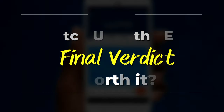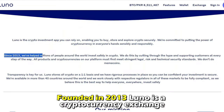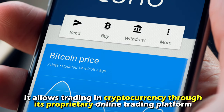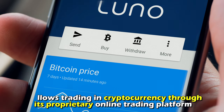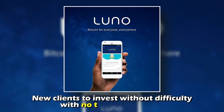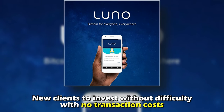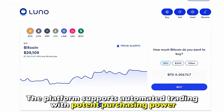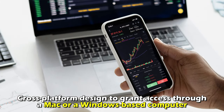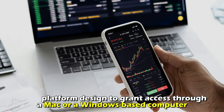Let's start with a brief overview. Founded in 2013, Luno is a cryptocurrency exchange offering its clients trading services for Ethereum and Bitcoin. It allows trading through its proprietary online platform and is renowned for having an Android-based smart wallet that enables new clients to invest without difficulty, with no transaction cost. The platform supports automated trading with potent purchasing power and has a cross-platform design accessible via Mac or Windows.